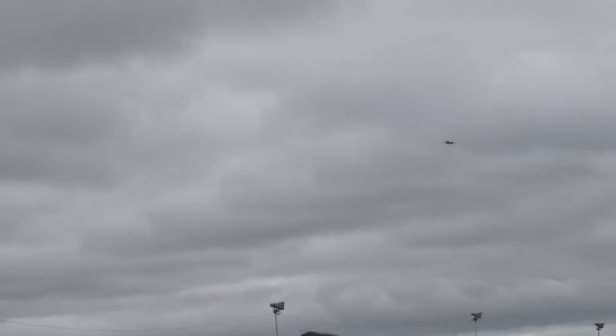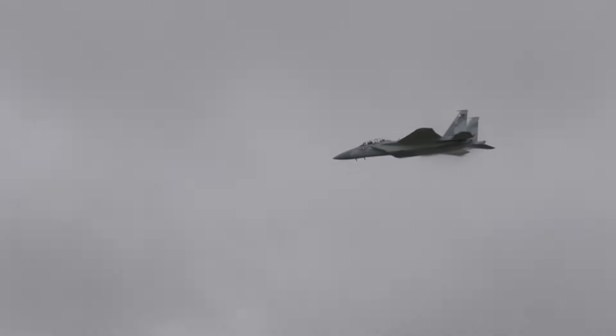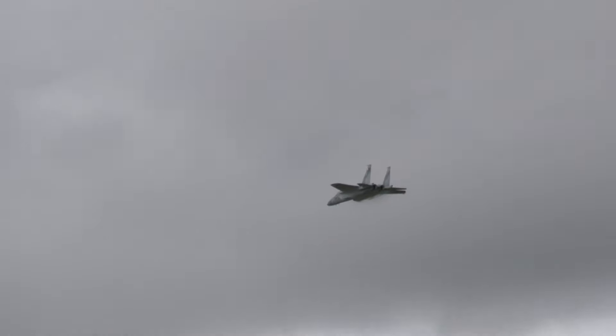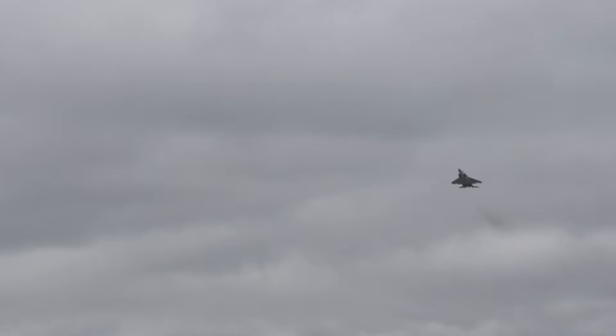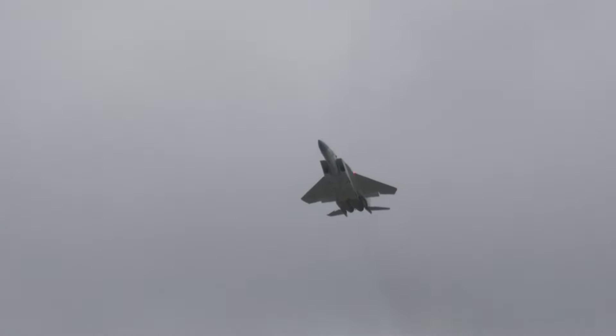The order of 36 of these aircraft was placed by the Qataris in 2017. The other advantage with conformal tanks is it doesn't reduce the G-capability of the aircraft, because it's actually physically part of the aircraft.